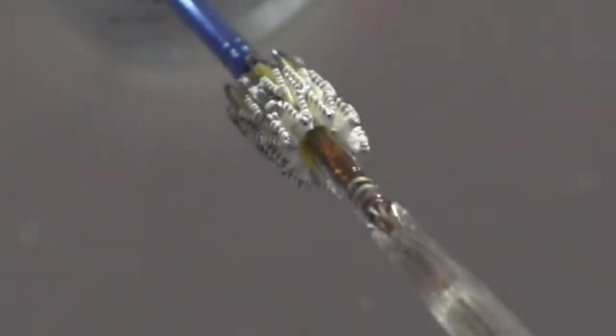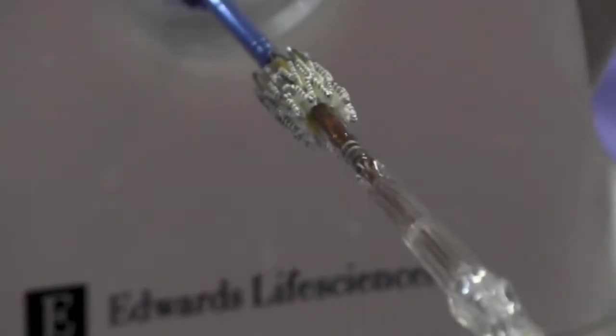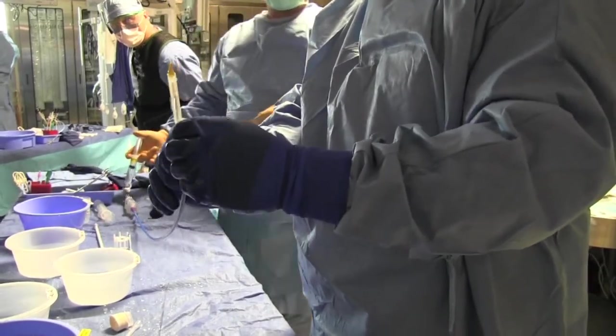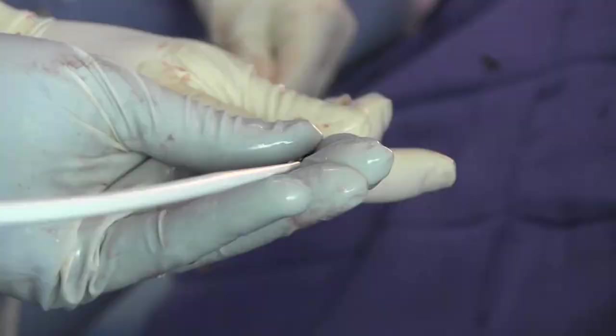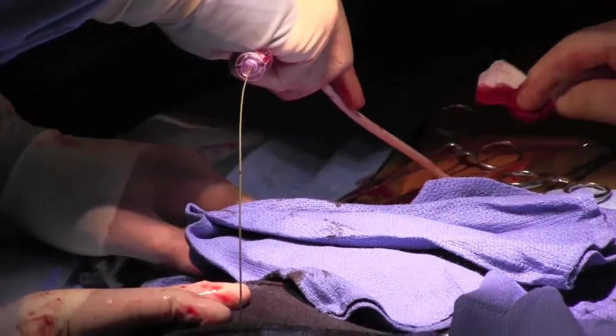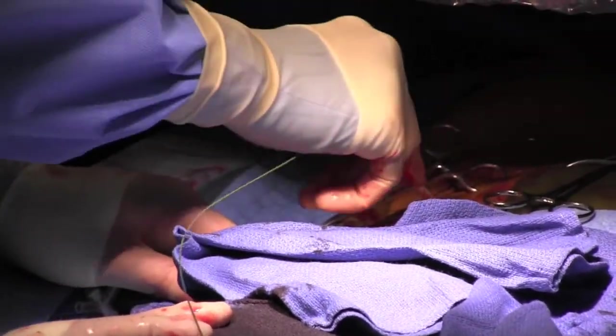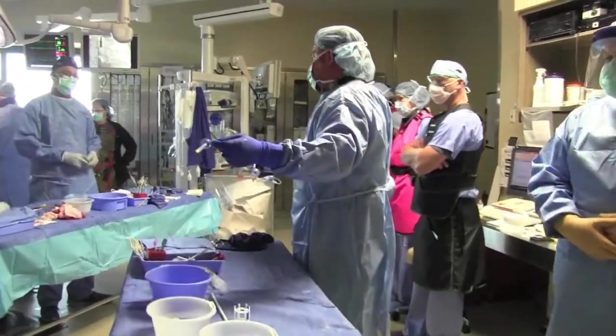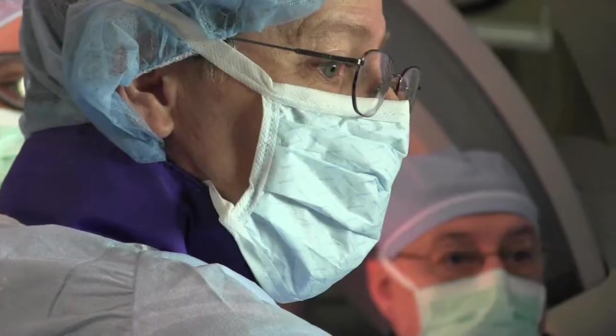The Edwards valve is a balloon expandable valve, and by being so, it's a little bit bulkier than some of the self-expanding valves, but it also gives very good results. This valve now comes in a larger size that we couldn't use before, and they've gone ahead and miniaturized a lot of components so that it will now go through smaller blood vessels in the leg. We're able to put bigger valves in with actually less risk to the patient, and it's really a big breakthrough — it's a much safer procedure.